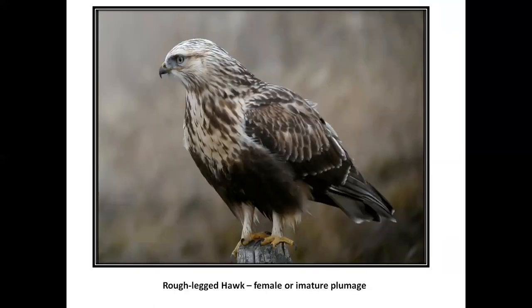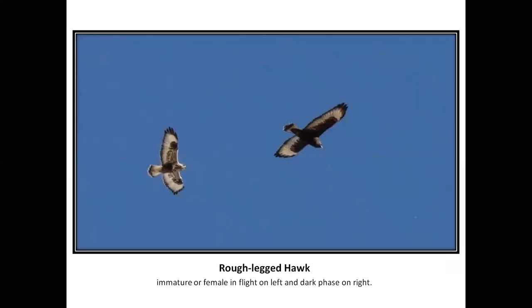Rough-legged hawk, female or immature. Rough-legs are very dark on the lower belly. They're often standing in a field. They've got big white rumps with a big black stripe on the tail and a band on the tip of the tail. Here's a dark phase rough-leg, and a standard phase rough-leg on the left — by standard phase I mean juvenile or female.